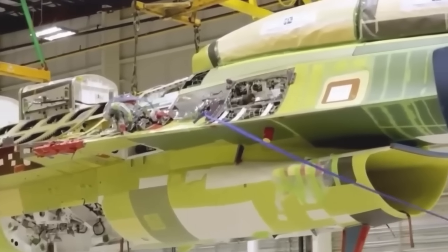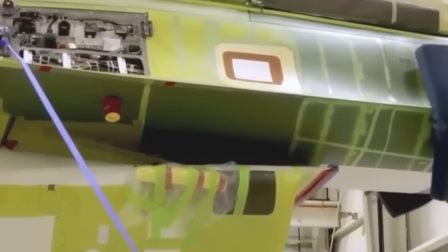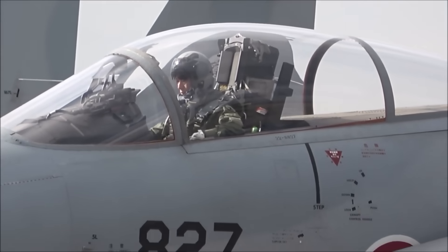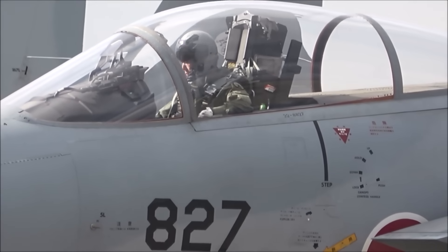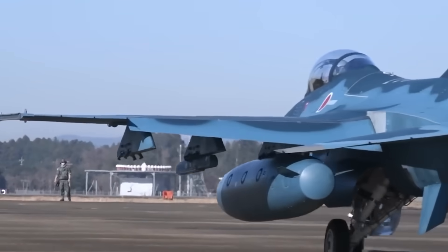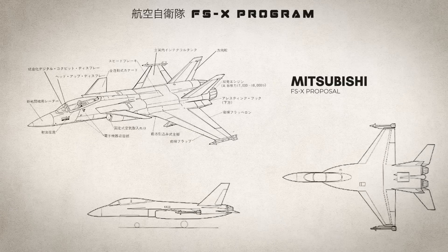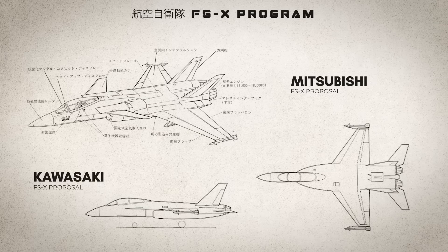Flush with confidence from locally assembling their own F-15 and developing their previous fighter the F-1, Japan's aerospace industry believed they were ready. They drafted plans for not one but two completely original fighter designs — one from Mitsubishi was a sleek delta wing with canards, another from Kawasaki looked strikingly similar to an F-18 Hornet.